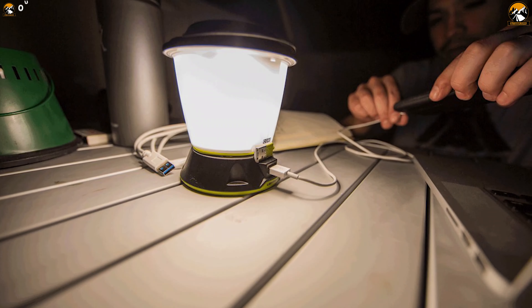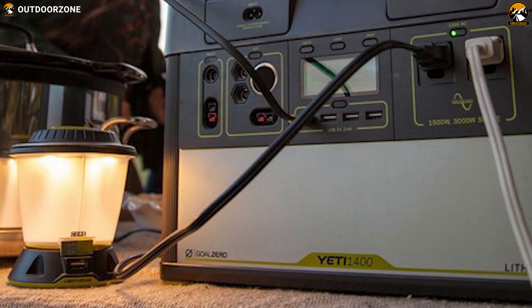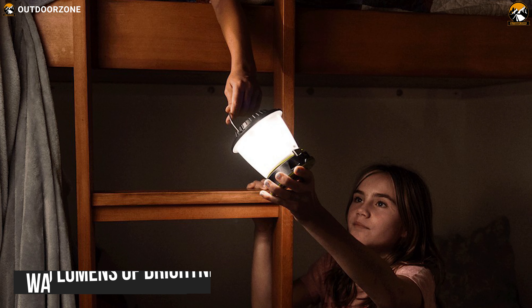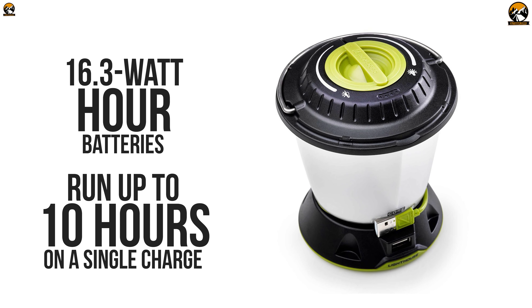Featuring an ergonomic design, the Goal Zero Lighthouse 600 Lantern is a large lantern that provides ample brightness at your camping site when you need it the most. Packed with warm white LEDs, it can deliver 430 lumens of brightness through its 16.3Wh batteries, and it can run up to 10 hours on a single charge.